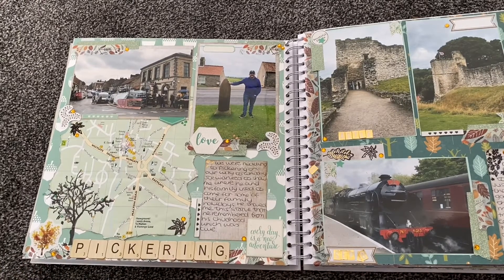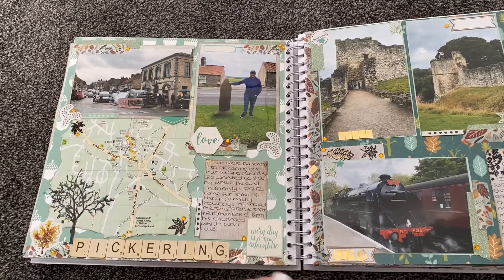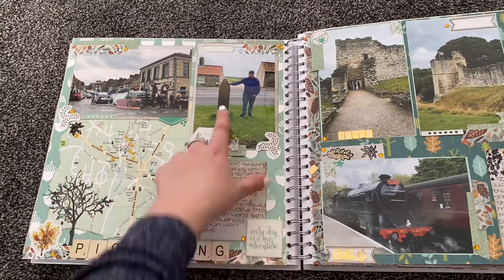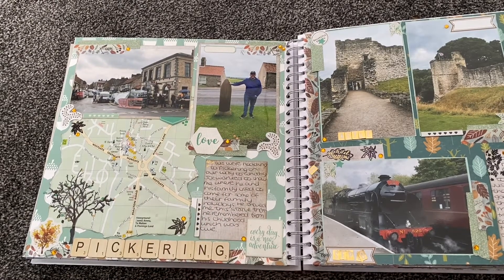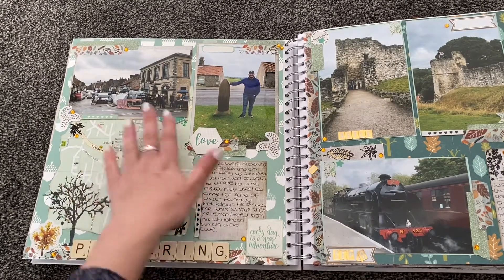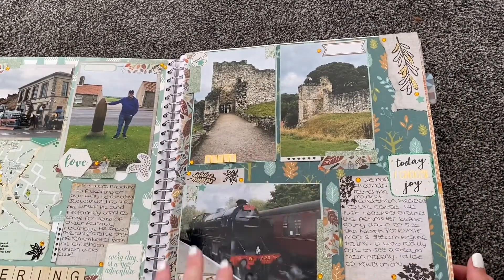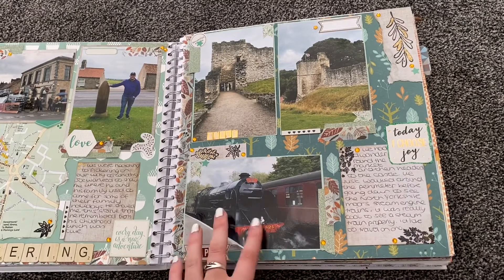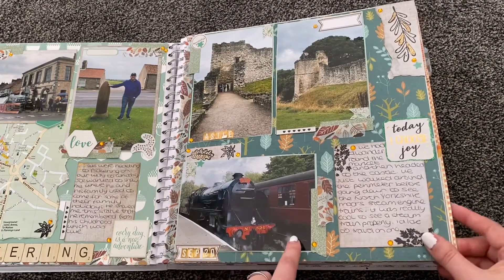Then we went to Pickering in September. That's where Joe used to go on holiday all the time with his family, so he was excited to take me there, which was really cute. It wasn't the greatest of days — really windy — but we still enjoyed it. Joe showed me a bomb memorial statue that he remembered from childhood. We walked around the high street, saw a little market, walked around the castle without going inside, and then went to the famous steam engine train station. It was cool to see the steam engines, even though we didn't go on the trains.